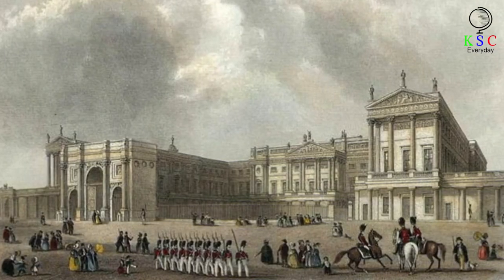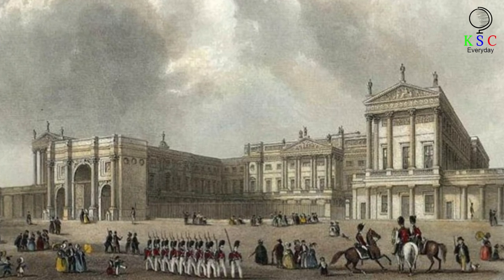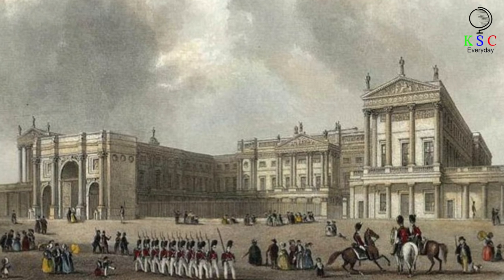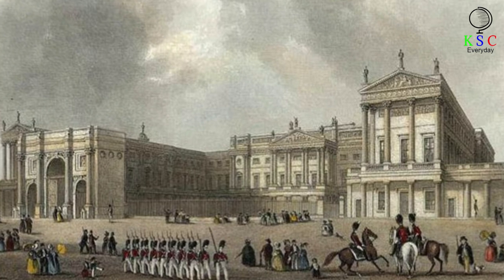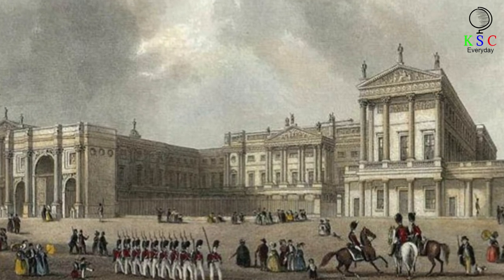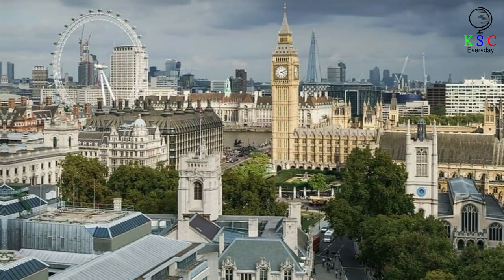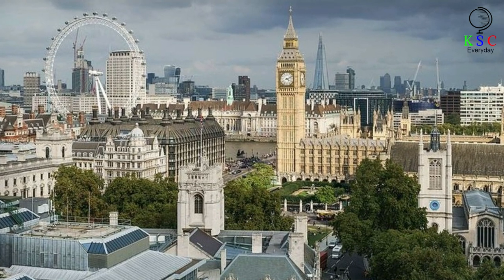Life in 18th century London was inordinately different to that of the English capital today. And it was a time of change, too — the country's population was booming, the Industrial Revolution was beginning to take shape, and London was at the epicenter. The city was an important hub within the expanding British Empire. A multitude of landmark events occurred in London throughout the 1700s, in fact.